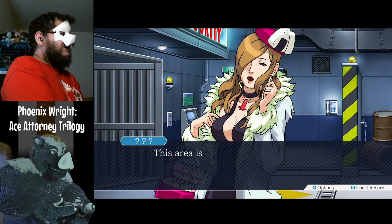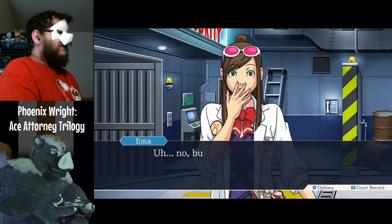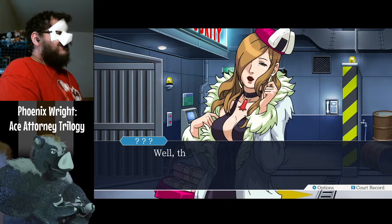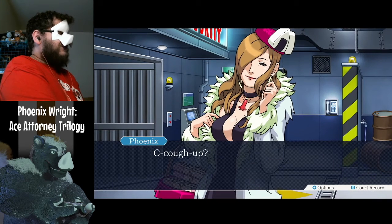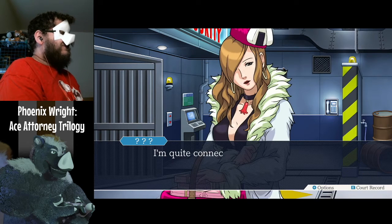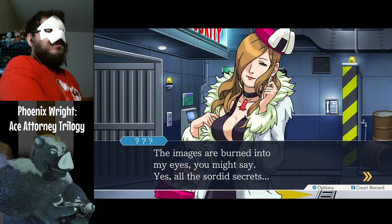This area is off-limits to anyone without clearance, especially passers-by. Where are your officers? You don't exactly look like the type to have clearance. Well, that's hardly a way to greet someone — even if my days as the cough-up queen are over. I'm quite connected to this case, you see. The images are burned into my eyes — yes, all the sordid secrets.